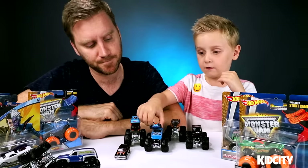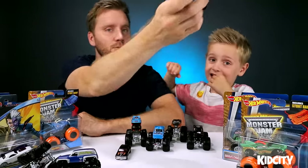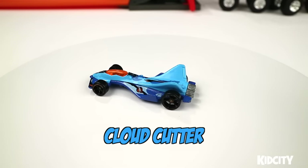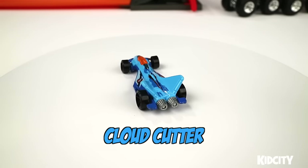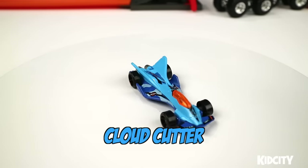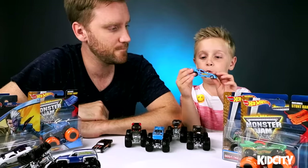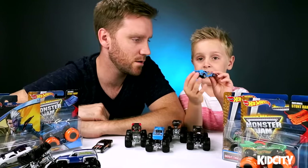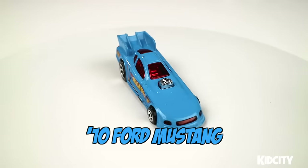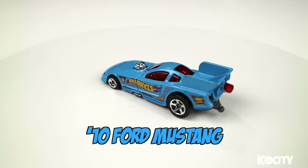My favorite is Cloud Cutter — that's another jet car. I have two jet cars. It's half jet. We have blue camouflage on mine. And my last but not least one is also a booster car — it's a drag racer, the 2010 Ford Mustang. We rolled them on the slime jump.